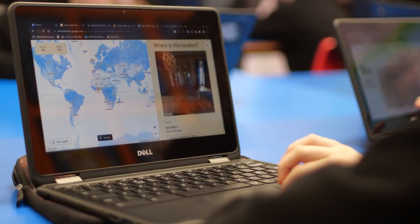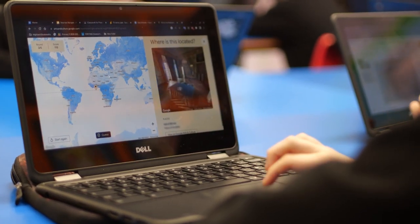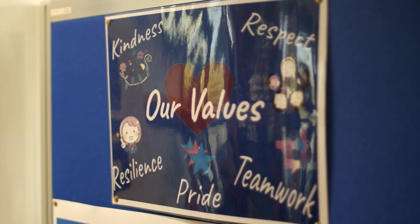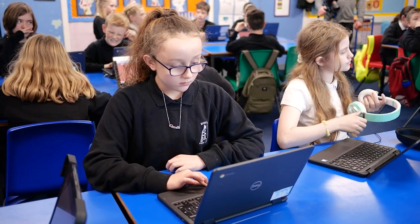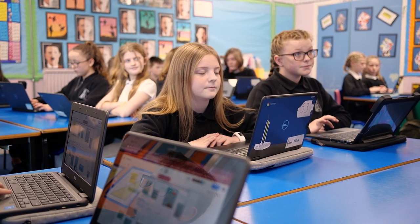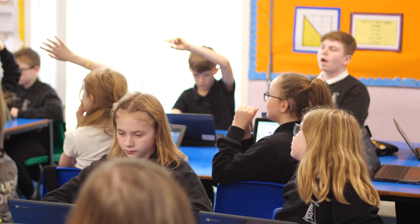Using digital tools within the classroom has really enhanced every part of our learning experience and the full life and ethos of the school. The children see it as fun — they don't necessarily realise that they're learning.